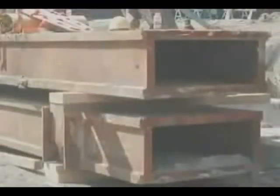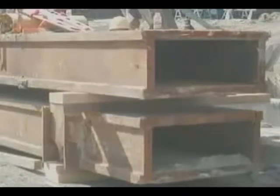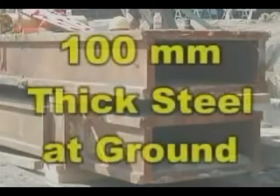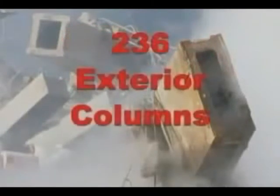These two rectangular columns ran up the center of the towers. They are usually referred to as core columns, because they were in the center of the towers. Each tower had 47 of these core columns. The thickness of the walls in these columns varied from 4 inches thick at the ground to about a quarter inch at the very top of the tower. The columns in this photo are about 2 inches thick, so they were somewhere near the middle of the tower. This photo shows both a rectangular core column and some square exterior columns. There were 236 of these square columns running up the exterior of each tower.